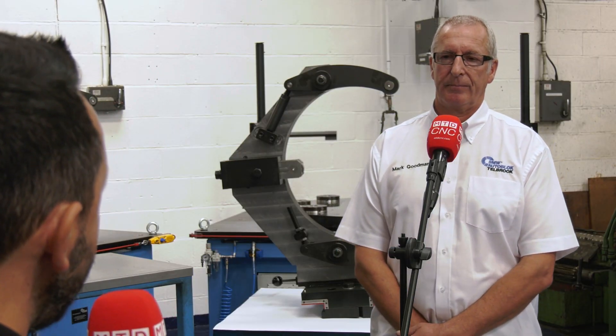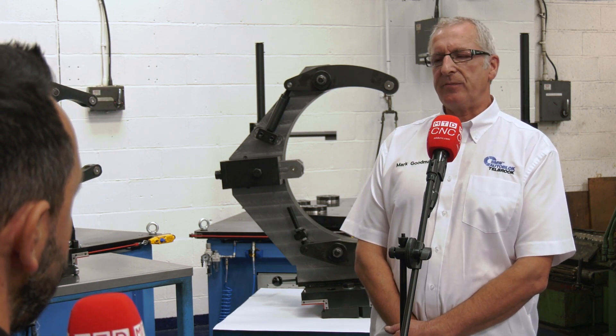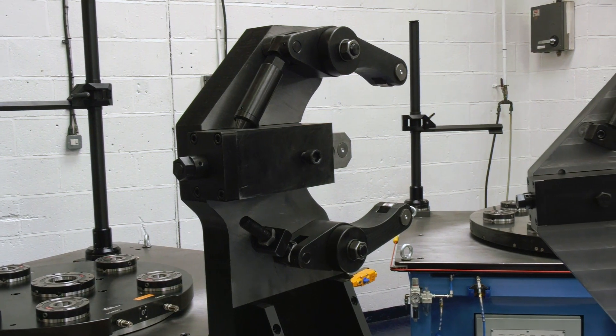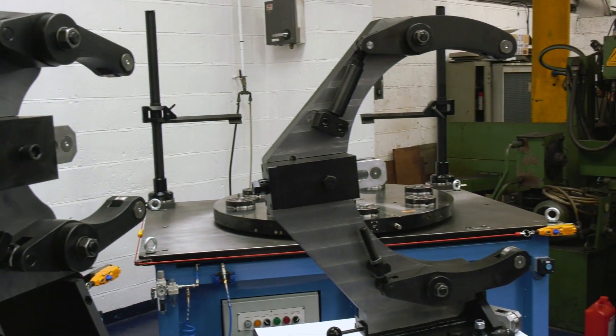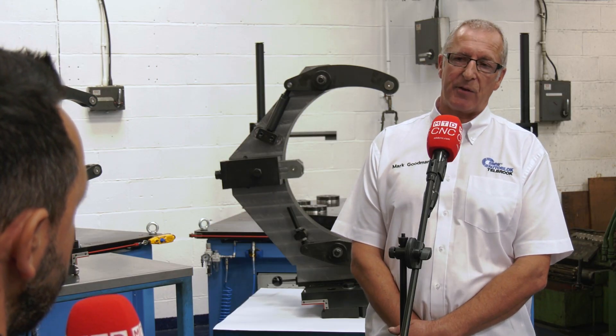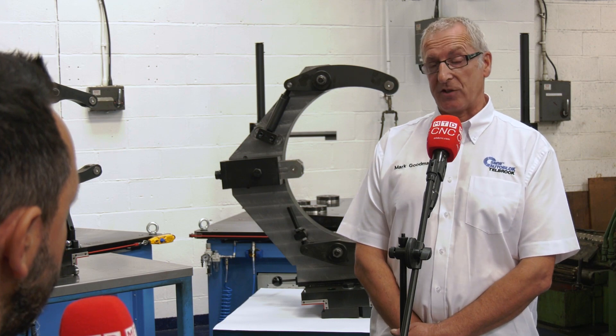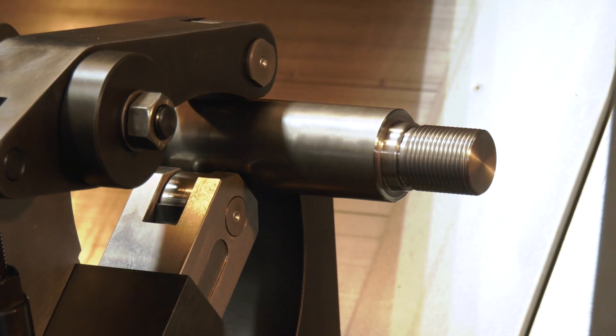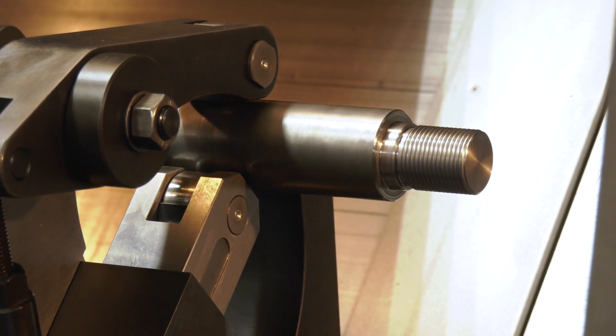What kind of obstacles do you need to overcome in regards to different machine types? As long as what the customer wants will fit inside their machine — our design department will normally have all the details of the machines. If they haven't, we offer an on-site survey service so we can take the dimensions of the machines in order to get the correct size steady in there.